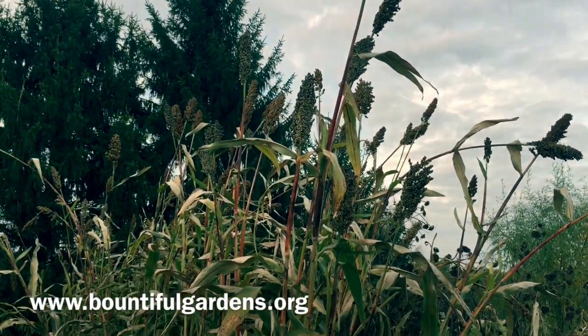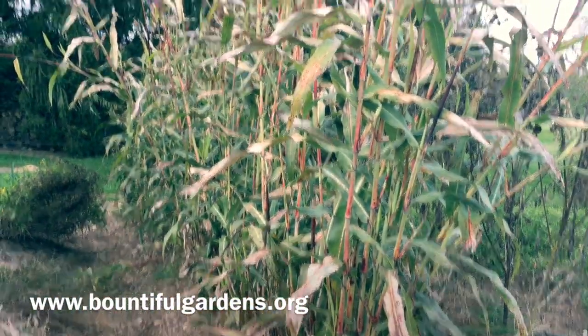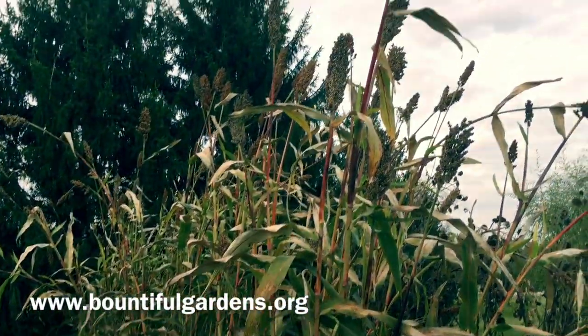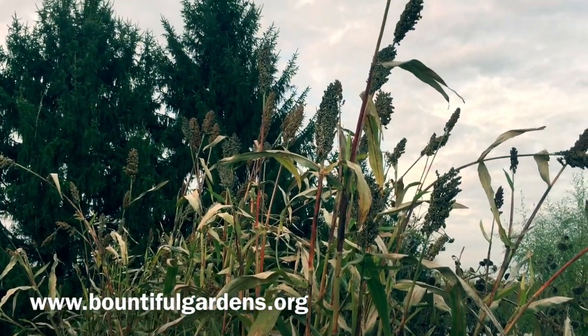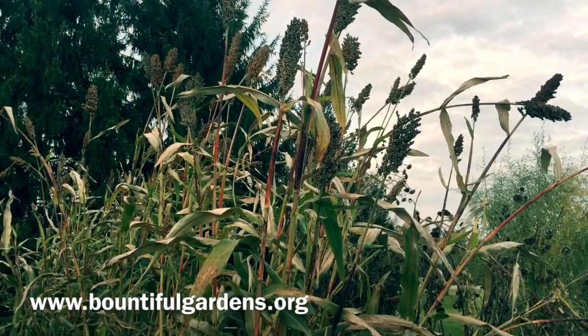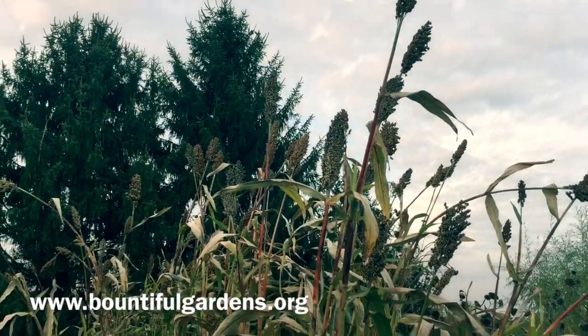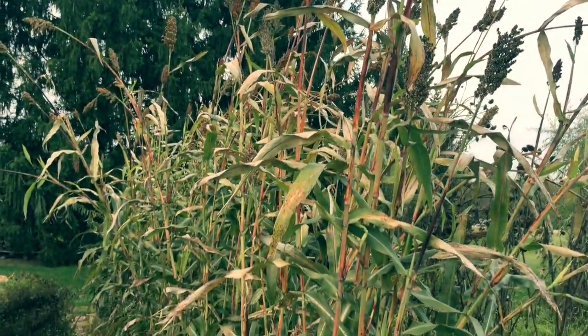This is the 2017 sorghum patch. I've been growing sorghum now for about nine or ten years. I started out with a variety called Dale, which I sourced from Bountiful Gardens. Dale is a dual-purpose grain and syrup type sorghum.